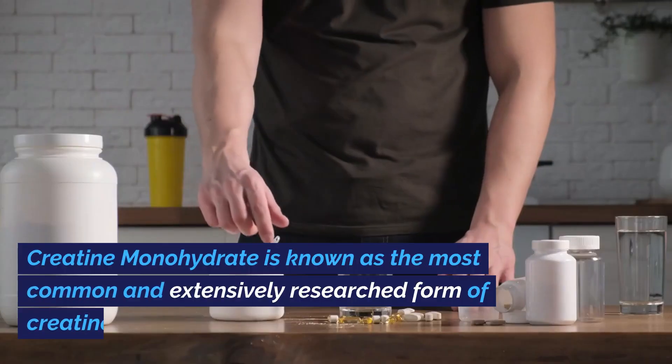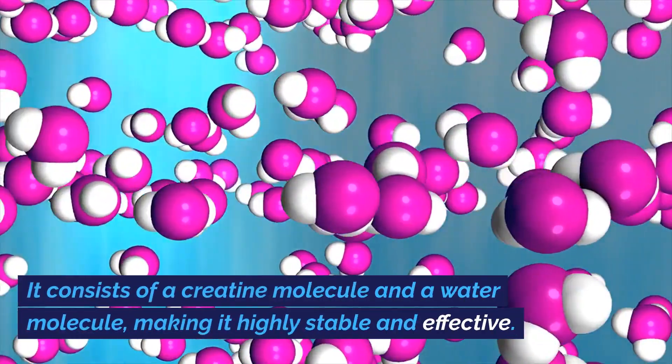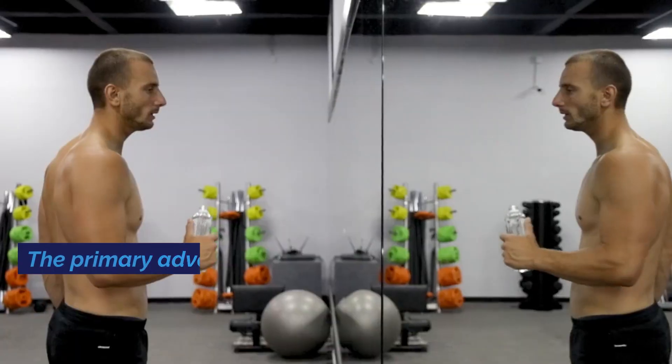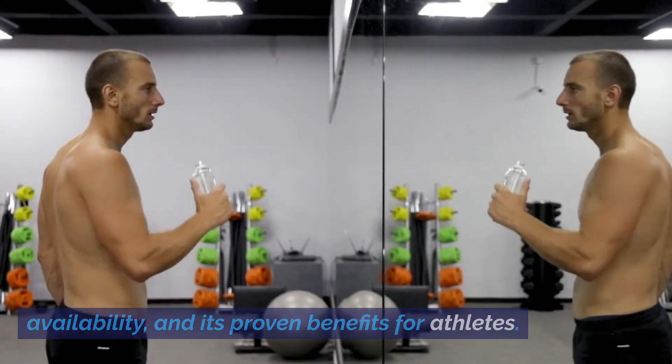Creatine monohydrate is known as the most common and extensively researched form of creatine. It consists of a creatine molecule and a water molecule, making it highly stable and effective. The primary advantages of creatine monohydrate include its cost-effectiveness, high availability, and its proven benefits for athletes.